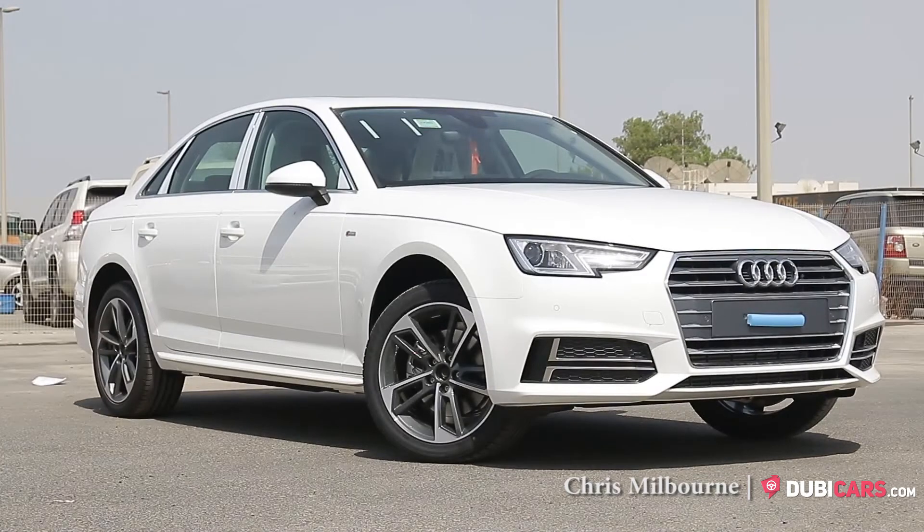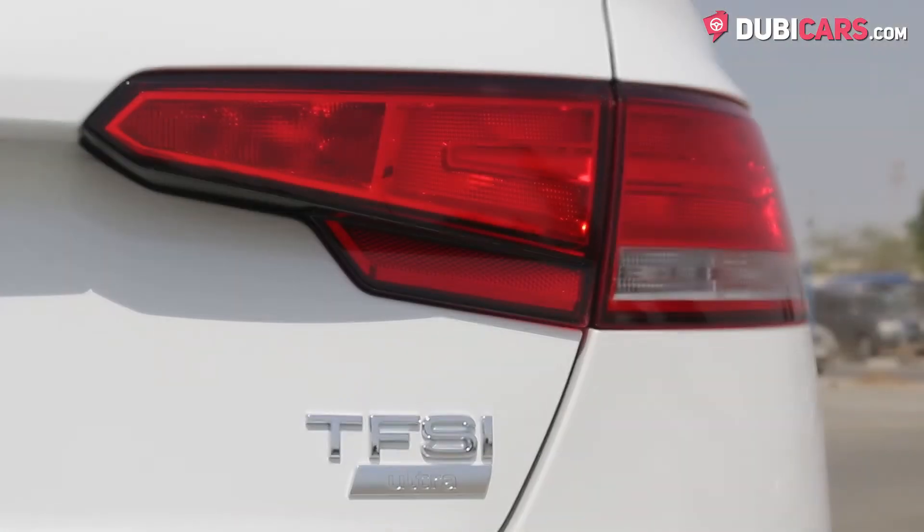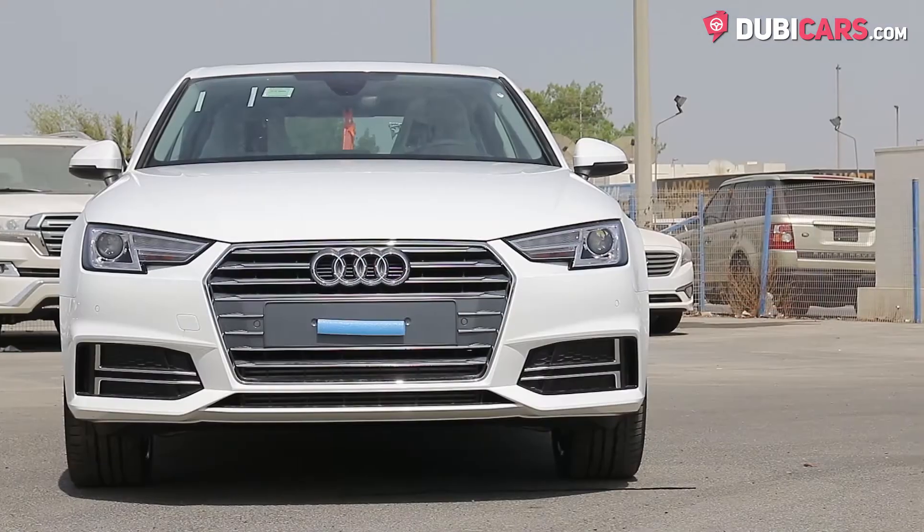Hello there, this is Chris at DoobieCars.com, and this is a 2018 Audi A4 TFSI Ultra for sale at Oasis Cars.